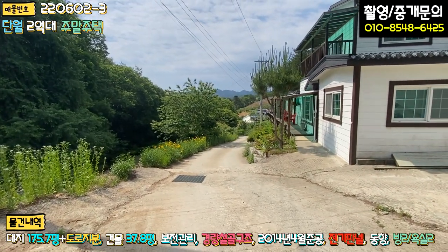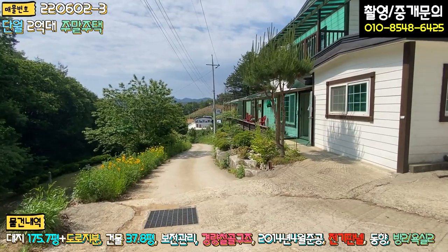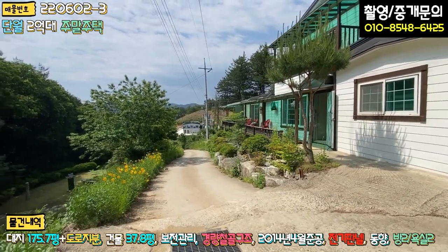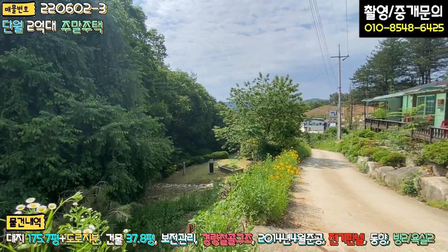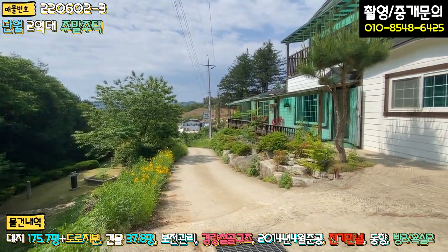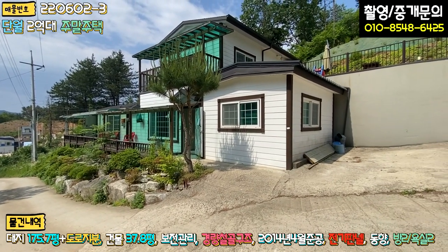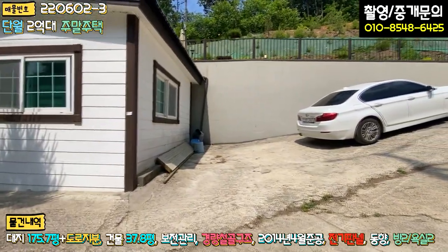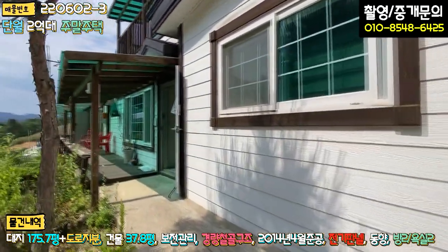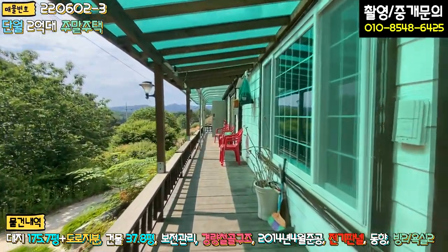전반적인 지형은 약간 완경사라고 보시면 됩니다. 도로 밑으로 묘가 하나 있긴 한데 크게 불편하지는 않을 것 같습니다. 1층과 2층 구조로 되어 있는데, 1층은 주차장 포장되어 있고 현관문이 이쪽에 있습니다. 앞쪽으로 방부목으로 데크 시공이 되어 있습니다.